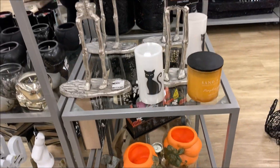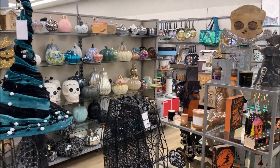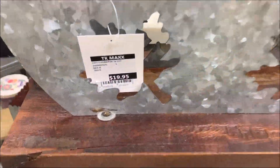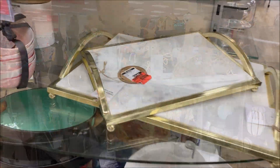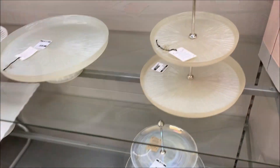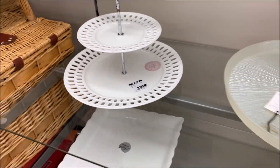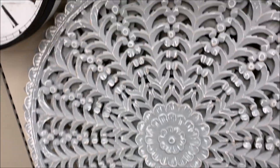This TK Maxx was definitely bursting at the seams with their Halloween decor and I especially loved this thankful pumpkin. And how stunning guys was this round fretwork wall art — it was absolutely huge and it retailed for $129.95.